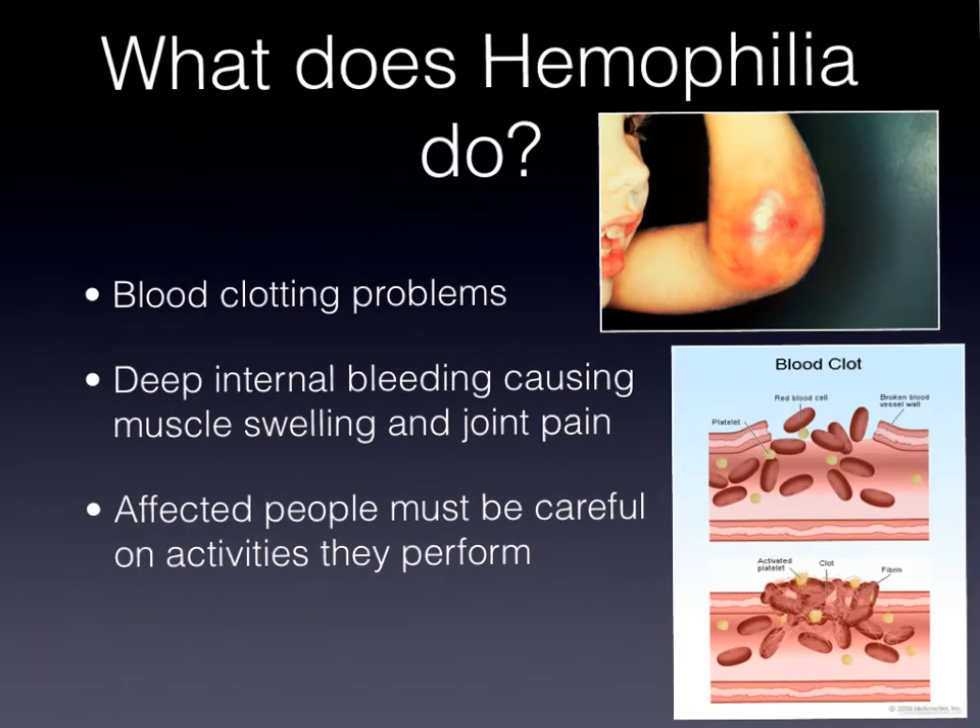What does hemophilia do? Hemophilia causes blood-clotting problems. As you can see in this image over here, this is a normal person. A normal person gets cut, they bleed, and then their blood starts to clot and form scabs. With someone with hemophilia, that does not happen — they continuously bleed.